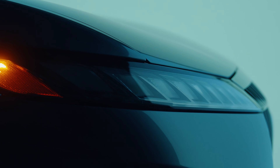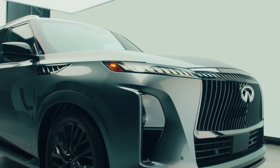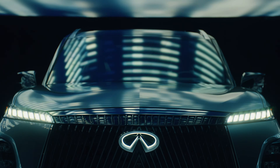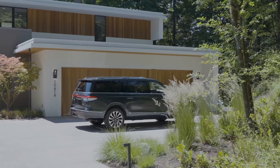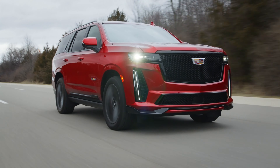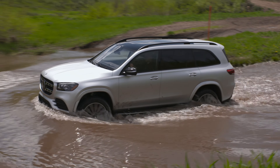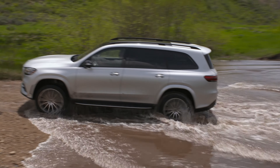Hello everyone and welcome to the Autopedia channel. The Japanese luxury car manufacturer Infiniti just launched their third generation of their full-size SUV, the QX80 model. In today's video we'll compare it with its direct rivals: the two Americans, Lincoln Navigator and the Cadillac Escalade, and also with the European Mercedes-Benz GLS. So let's get started and first of all let's compare their exterior sizes.